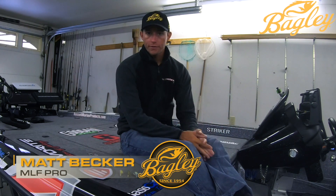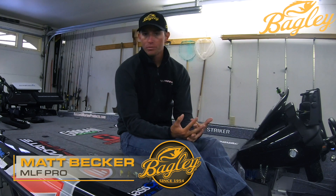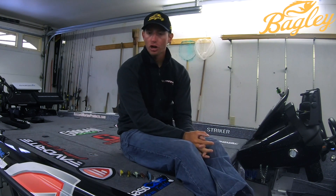Hey guys, Matt Becker, Major League Fishing Pro Circuit Angler coming at you today. I want to share with you my top five Bagley baits that are currently available. These are in no particular order, but these are my top five go-to's. If I can only pick five baits from the Bagley lineup, it would be these right here.